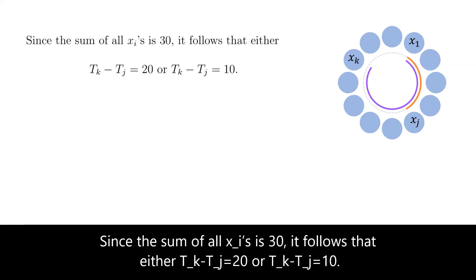Since the sum of all xi is 30, it follows that either tk minus tj equals 20, or tk minus tj equals 10.